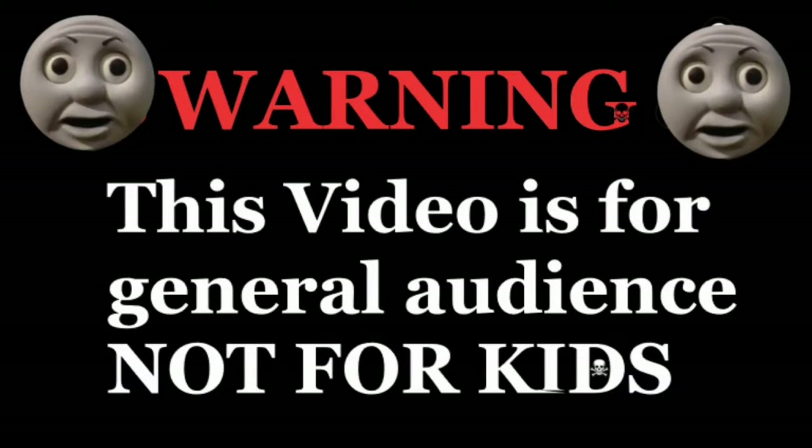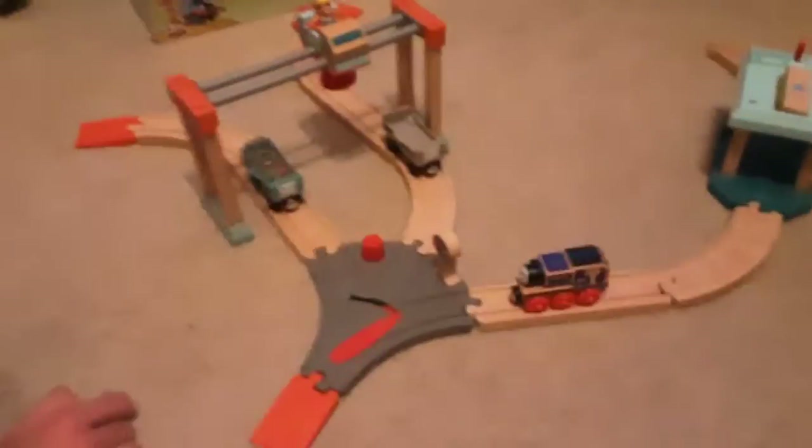Warning! This video is for a general audience and can be enjoyed by all ages. Parental discretion is advised. Welcome to an old set I have the box for — it was in the attic. Today we have the Lift and Load Cargo Set.